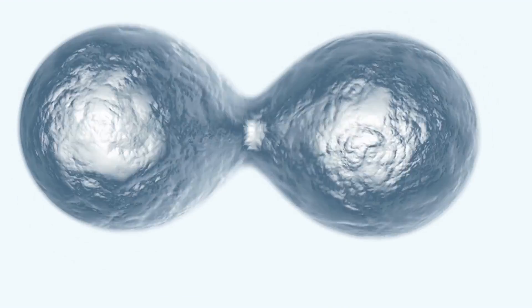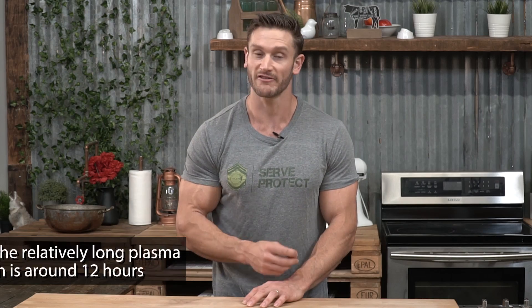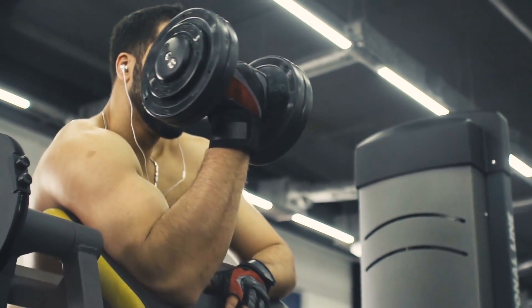Once the pituitary gland signals the release of growth hormone, and the growth hormone signals the release of IGF, the IGF binds to a specific protein in the blood. When IGF goes into the blood and combines with what is called insulin-like growth factor binding protein — IGF-BP — it extends the half-life of the IGF. That means the IGF produced by the liver is now active for a longer period of time in the body because it's bound to that protein.